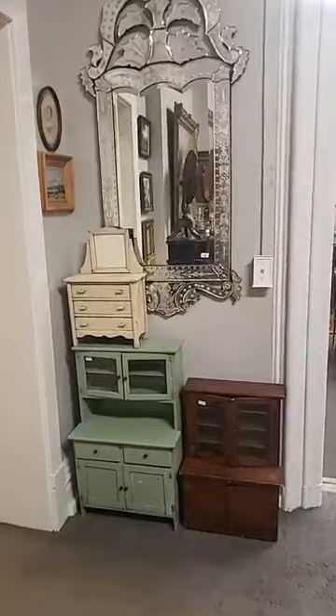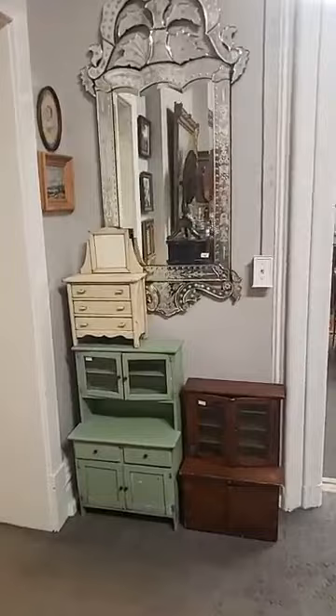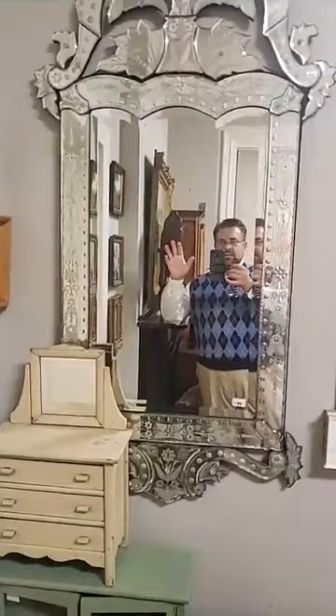Love the miniature child-size cabinets — real fun. Another good Venetian mirror. Let's step out into the kitchen for a moment — we don't usually have things in the kitchen.